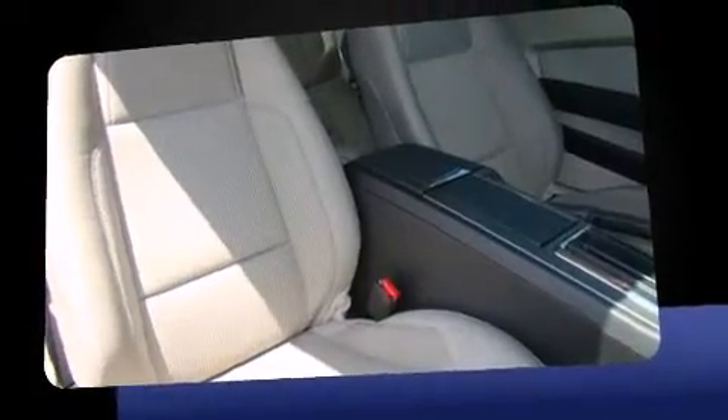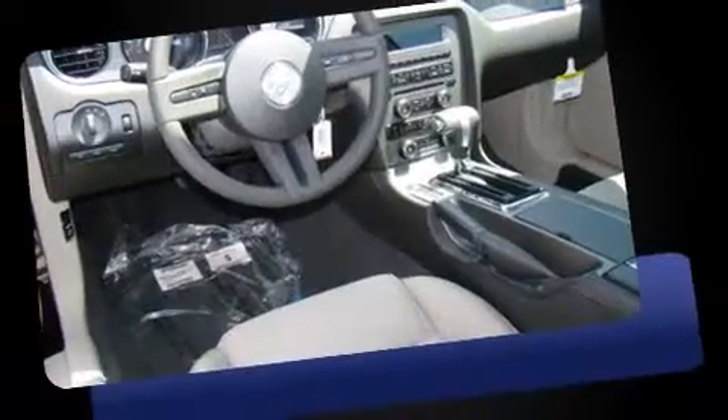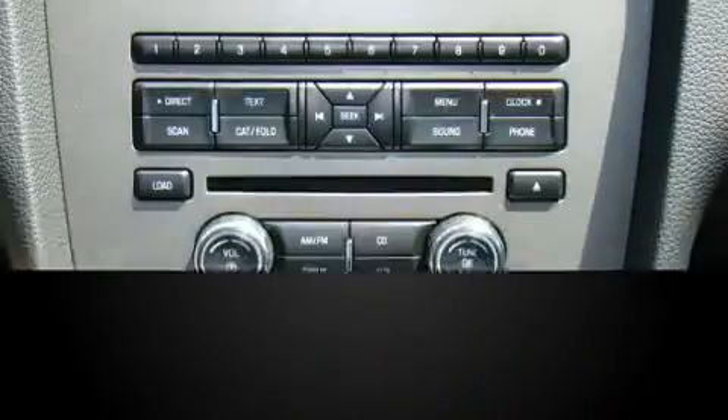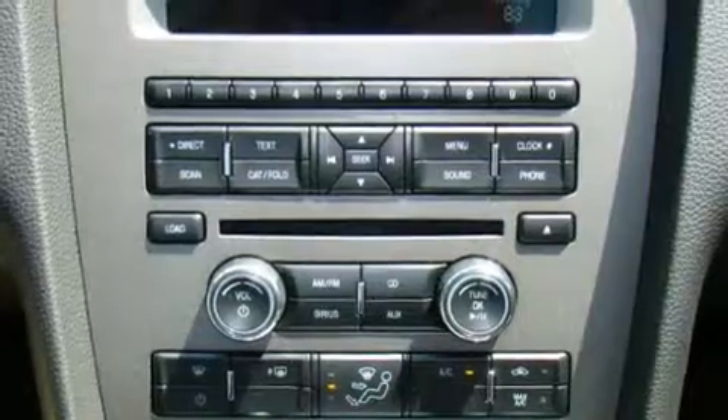Comfort and convenience were prioritized within, evidenced by amenities such as a tachometer, an outside temperature display, remote keyless entry, and one-touch window functionality.